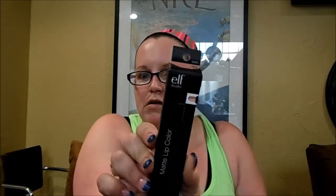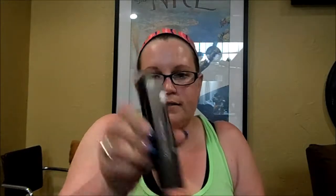And the last place is Walmart. I got three of the ELF Matte Lip Colors. I had these in the past, gave them away without using them, and really wanted to try them. Since matte lip colors are all the rage right now, I really want to try those. I got Natural, Tea Rose, and Wine.